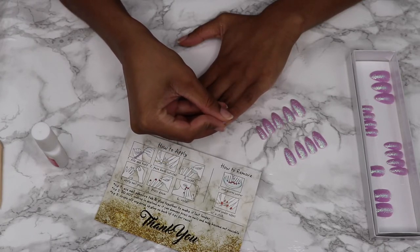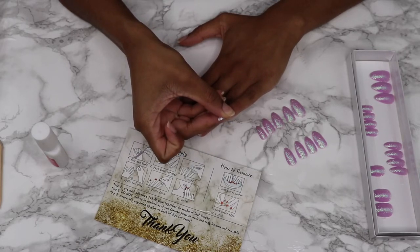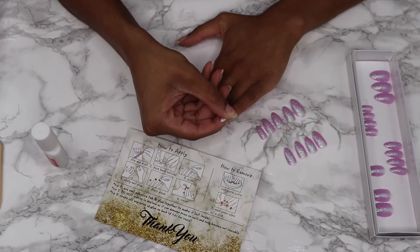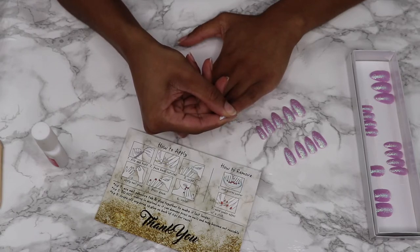After applying that glue, I go ahead and grab my nail and put it on. I hold my nail down for 30 seconds. When you put on the nail, you just want to make sure it fits good, make sure that you're not on any skin, and just hold it down. Doing those things will make sure that you don't get any lifting and that your nails stay on as long as possible.